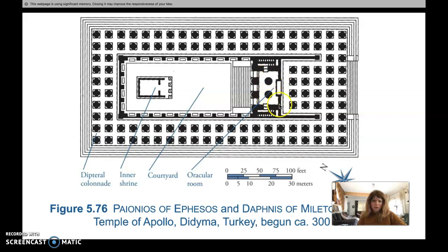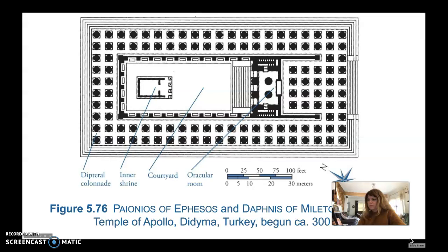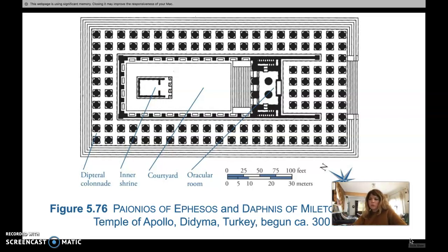Inside the courtyard was a small shrine building that had a statue of Apollo inside. The entrance into the courtyard could only be obtained through small entrances to the right and left of the stage. Opposite the shrine was a large wide staircase — 50 feet wide — that rose up to three portals leading to the oracular room. This is a complex space with a very different plan from classical Greek temples.